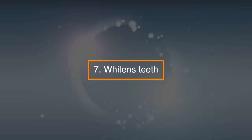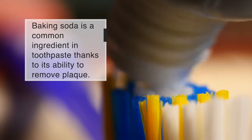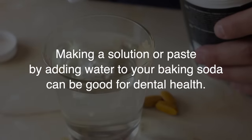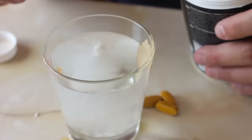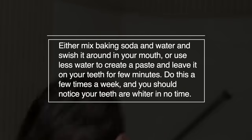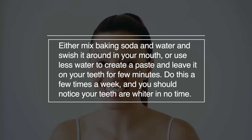7. Whitens teeth. Baking soda is a common ingredient in toothpaste thanks to its ability to remove plaque. Making a solution or paste by adding water to your baking soda can be good for dental health. Either mix baking soda and water and swish it around in your mouth, or use less water to create a paste and leave it on your teeth for a few minutes. Do this a few times a week and you should notice your teeth are whiter in no time.